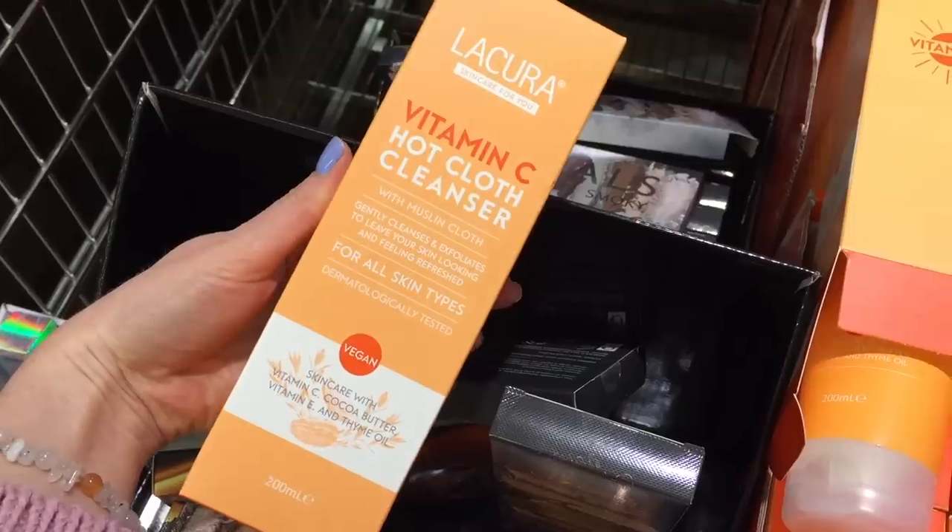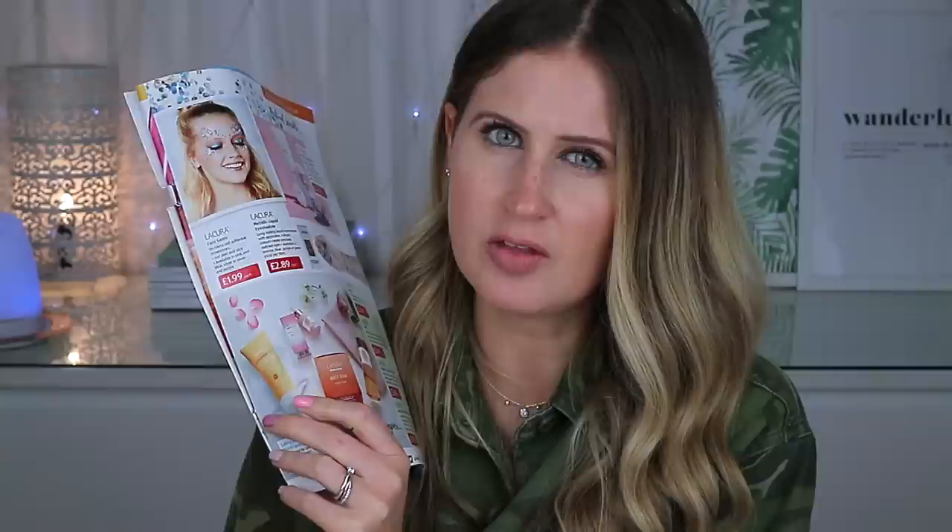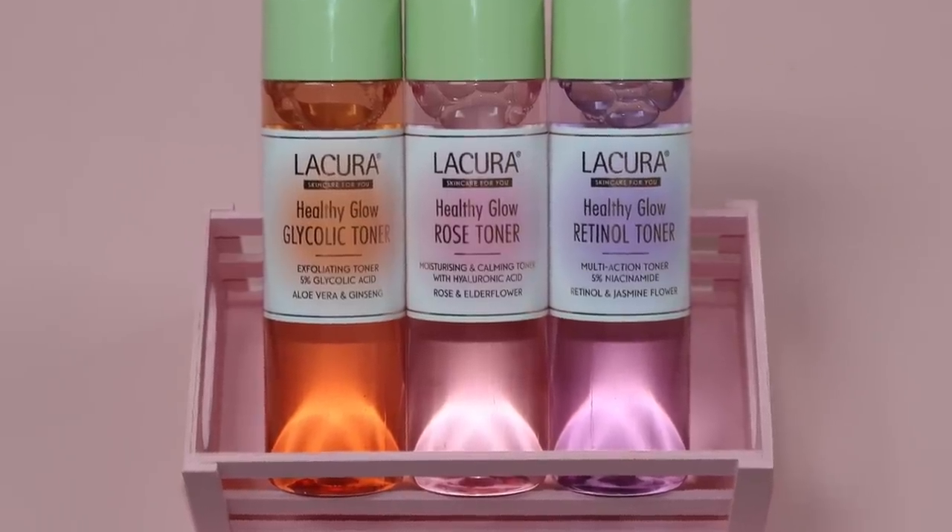The new skincare launches include another hot cloth cleanser — a vitamin C one — but I didn't pick that up because I had recently reviewed the pink clay one and the whole pink clay collection. Generally these hot cloth cleansers are 250ml and they last a really long time, so I didn't need another one anytime soon.